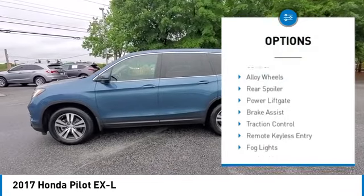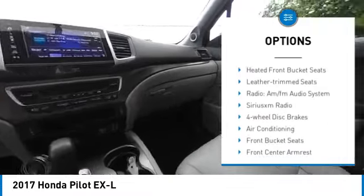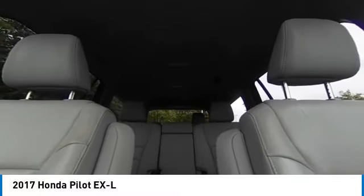Electronic stability control. Alloy wheels. Rear spoiler. Power lift gate. Brake assist. Traction control. Remote keyless entry. Fog lights. Four wheel disc brakes. Power moonroof.